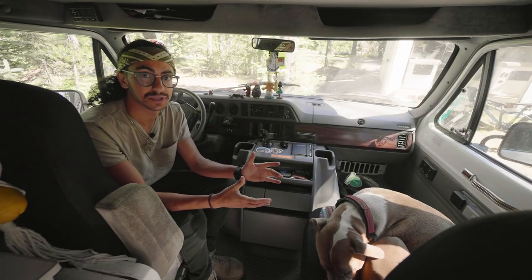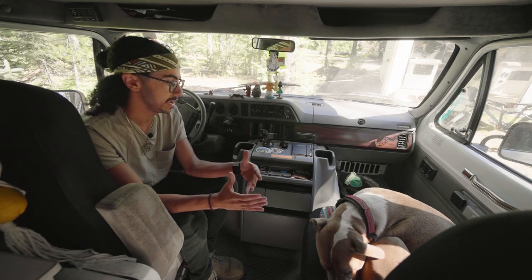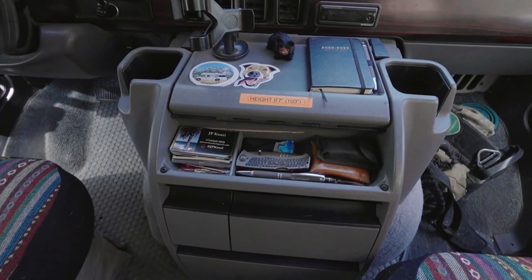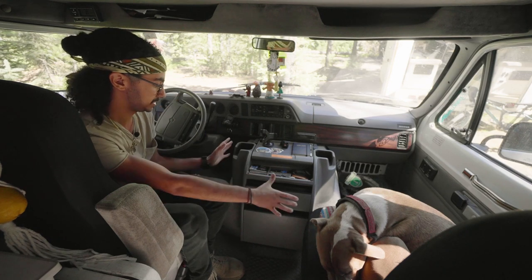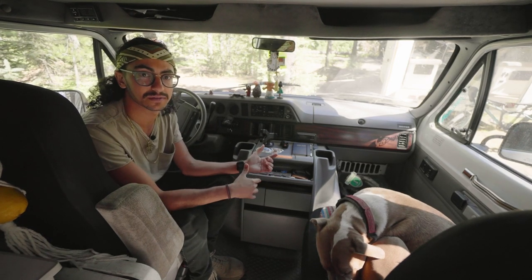One thing that's unique about this van because it's a '95 short nose is that the engine is actually right here in the cab — under what's called the doghouse. So whenever I need to do any repairs, I remove all this stuff, take this big box right off the engine block, and can work on it from inside the cab.